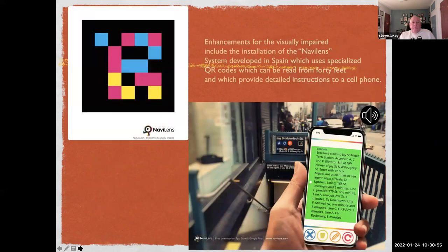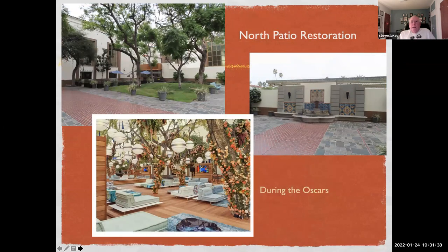Among the enhancements for the visually impaired — and I'm sensitive to this since I'm head of the IDUS Foundation, which serves the visually impaired and blind in the San Gabriel Valley — is the so-called Navelin system, developed in Spain. It uses specialized QR codes that can be read from about 40 feet away and provide detailed instructions to a cell phone. They also have an audible component as well.